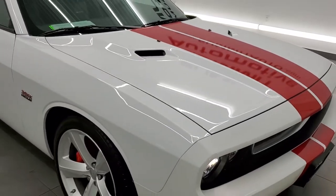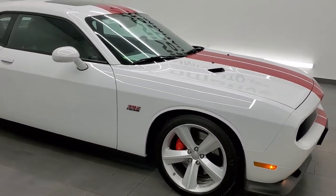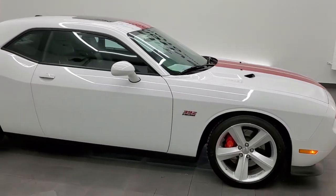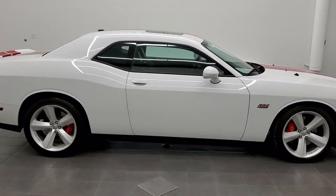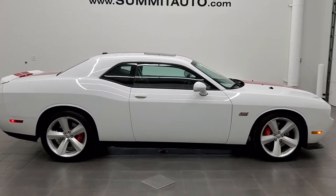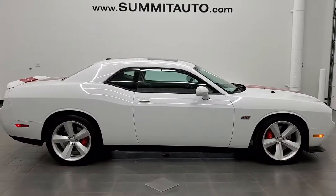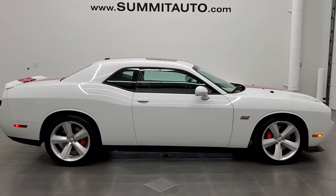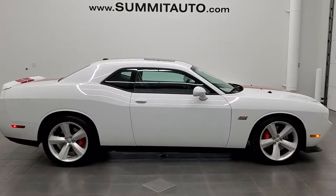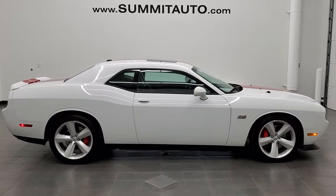I would highly recommend this car from a quality and condition standpoint — I really didn't see any major imperfections on it. To see more pictures of this car or one of our other 450 new and used cars, trucks, SUVs, minivans, Wranglers, Challengers, Chargers, Mustangs, GT500s, Corvettes, Camaros — you name it — go to our website at www.summitauto.com. Full pictures and descriptions of every single vehicle from two locations, all at summitauto.com.